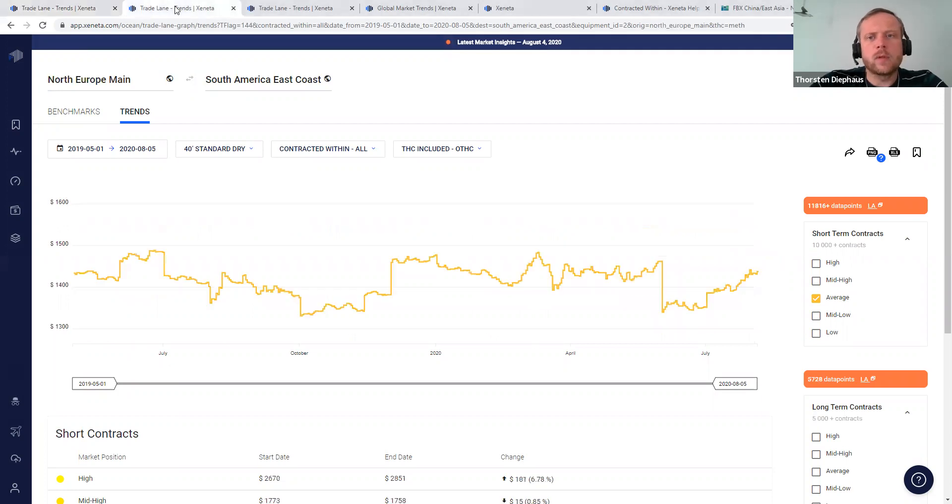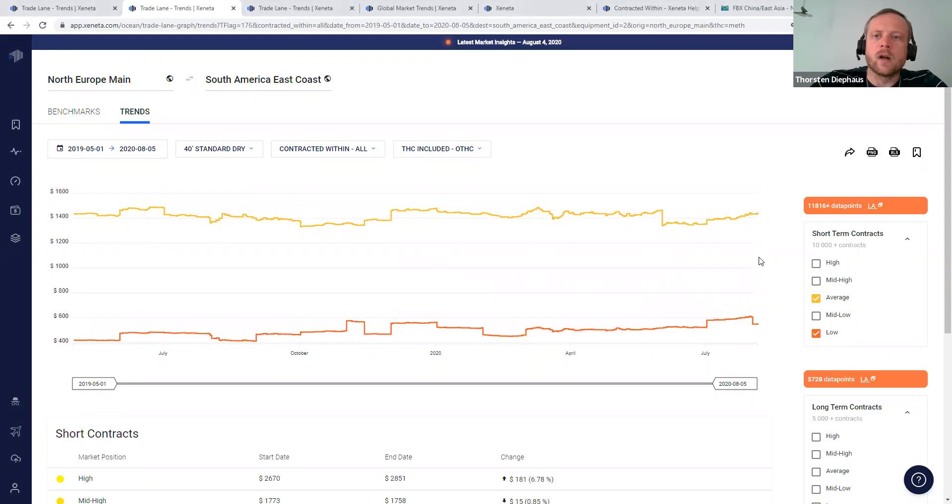The situation from North Europe is somehow similar. We've seen a rate decline from May to June, but since June onwards prices are going up on the average short-term market. We are still below the price levels seen at the end of last year and the first two quarters of this year, but it is on an increasing trend at the moment, and the same is valid when we check the market low, where we have a higher level as well.